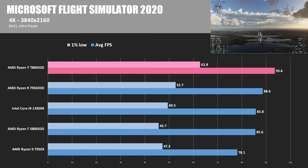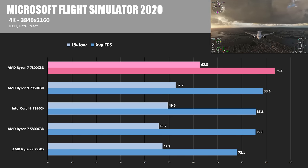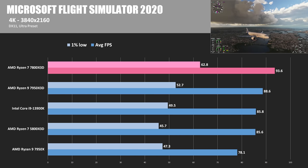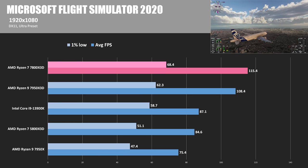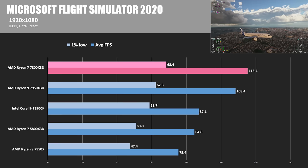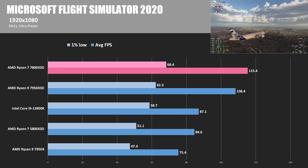Of course I had to include Microsoft Flight Simulator 2020, which is a notoriously CPU-bound game. Even at 4K, the 7800X3D has a strong showing at 93.6 average FPS, beating out the 7950X3D — the previous champ in this game — at 88.6 FPS. Switching to 1080p, the 7800X3D maintains the lead at 115.4 average FPS. At either resolution, this is a good indication that if you're building specifically for Flight Simulator, you'll want one of these X3D CPUs — or an Intel solution if that makes more sense.